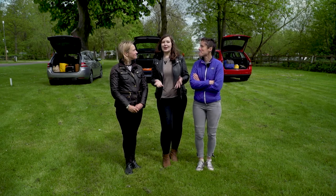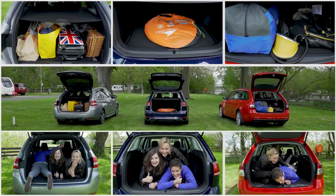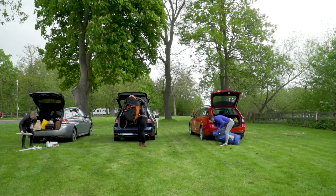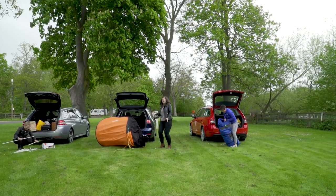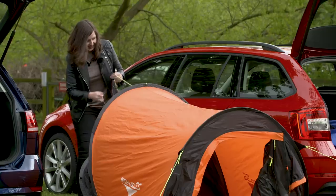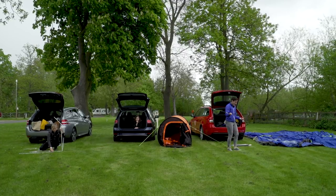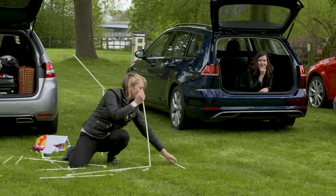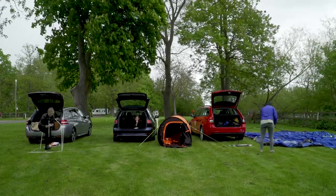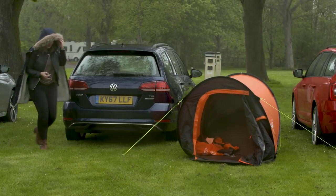We've loaded up our estate cars for a weekend of family camping, but which one has the most user-friendly space in the boot? There's plenty of room in here. I can't put a wet tent in the car, that'd be a disaster. I can't even do this! This is one of the many reasons why I will never go camping.